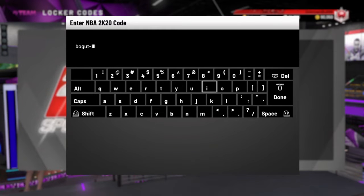We got a locker code for diamond Andrew Bogey, 95 overall career highlights. After I type in this code, I'm going to see what he did. I like his stats on this special day for Andrew Bogey.